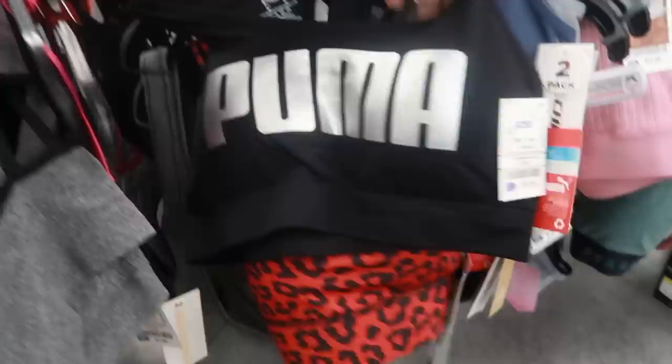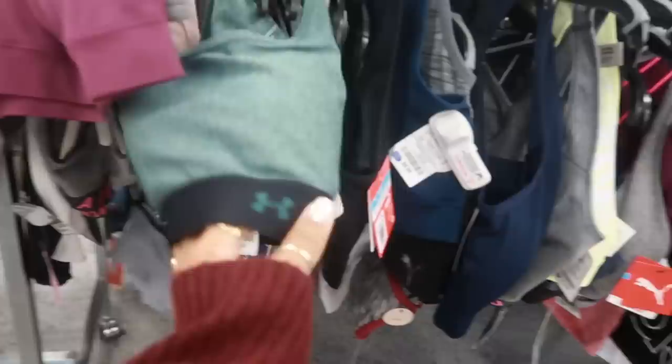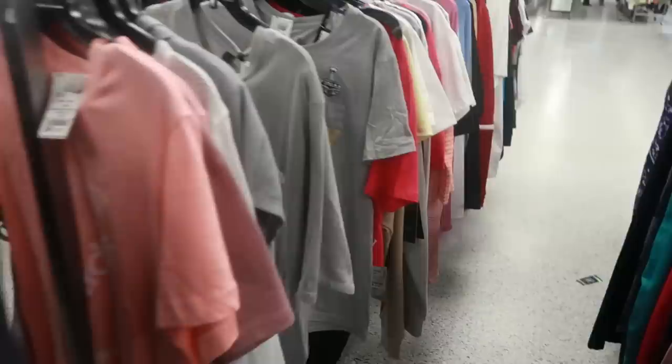Some good deals — there's another Puma right there for $12.99. This one's $6.99, that's cute. Another Under Armour, $14.99 for that.